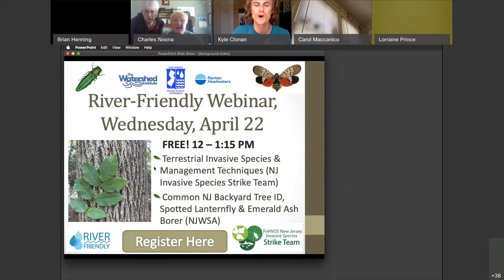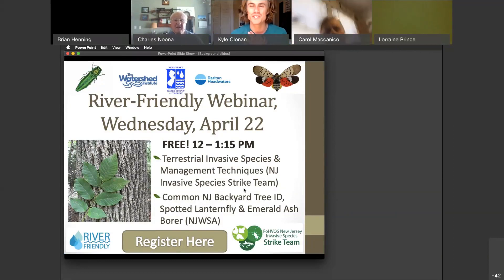Our speakers today are Dr. Mike Van Clef from the New Jersey Invasive Species Strike Team, who will talk about terrestrial invasive species and management techniques. And then from the New Jersey Water Supply Authority, we have Nick Semlachenko. Nick oversees preserve properties and other properties for the Water Supply Authority and is going to talk about common backyard tree ID, spotting lanternfly, and emerald ash borer.